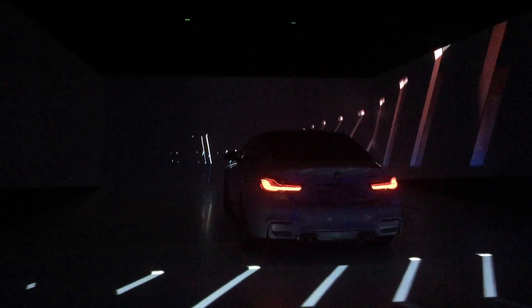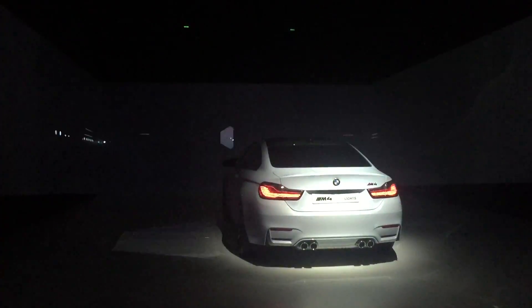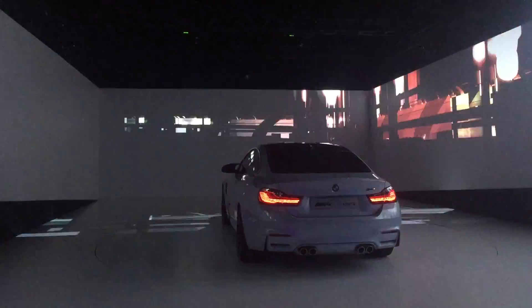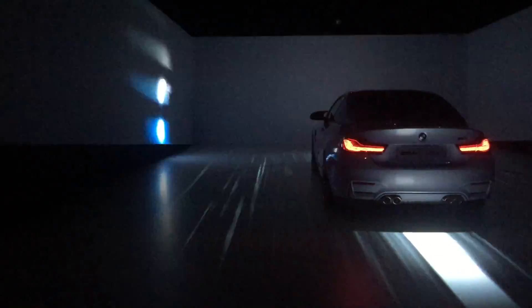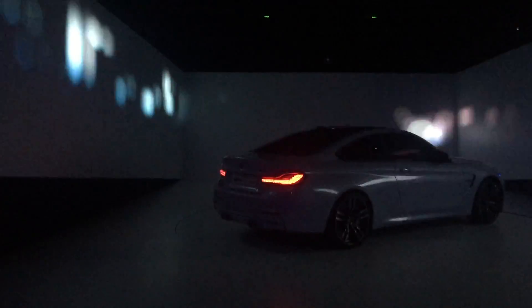Riding through the darkness of the night, a mysterious feeling, sensing shadows and shapes arising from the dark. What is out there? What awaits me? What will cross my path? Welcome to our new vision of the night.